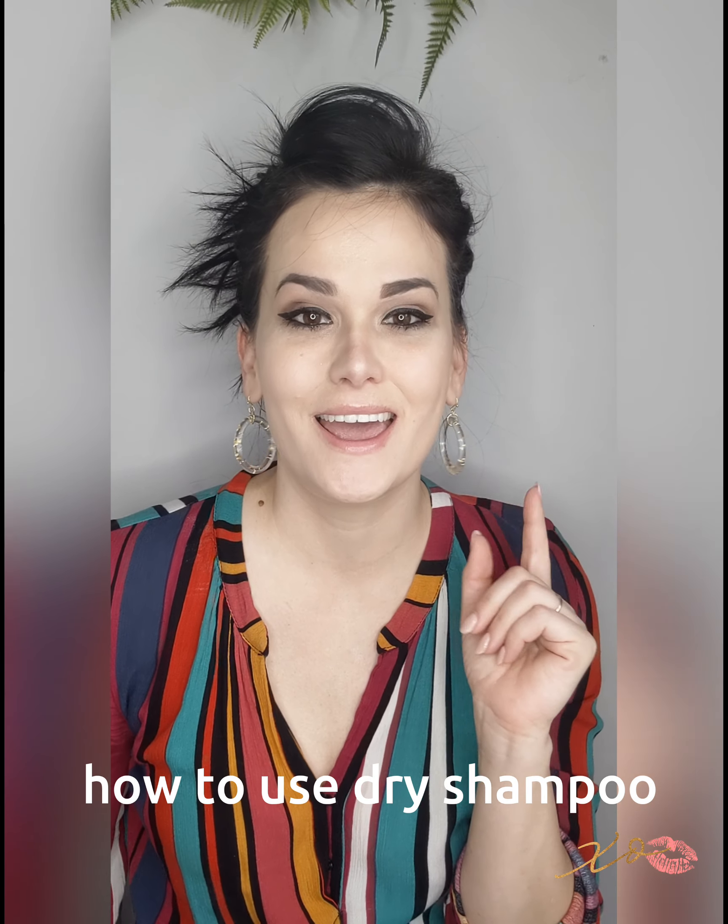Hello, welcome! I talked about dry shampoo the other day in my stories and a bunch of people messaged saying they'd tried dry shampoo and it doesn't work for them. So I'm going to do a quick tutorial today and show you guys how to use dry shampoo because it is life-changing. I wash my hair like once a week — you can't start out going once a week, you have to kind of train your hair.